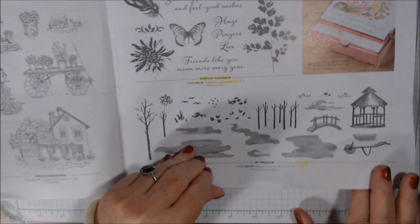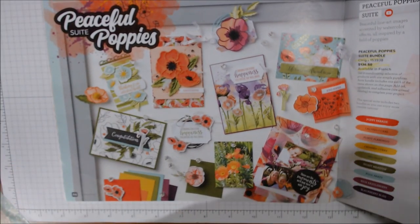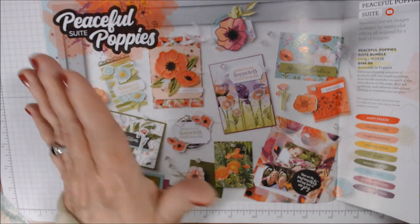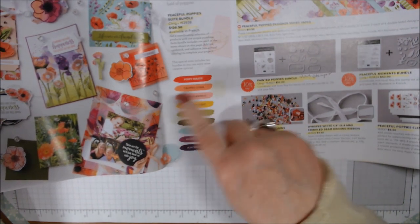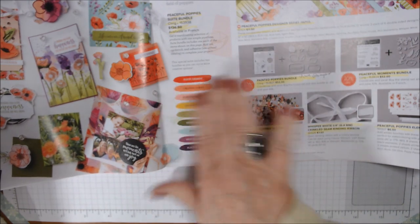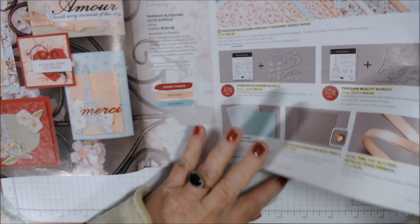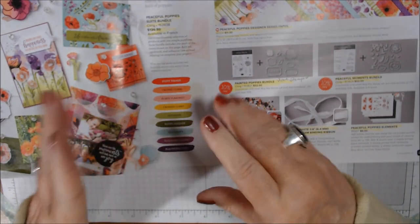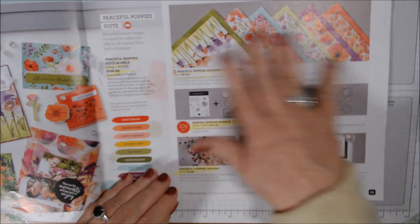Here's Peaceful Poppies — beautiful, bright, cheery colors. The papers are in Poppy Parade, Gorgeous Grape, and Highland Heather. Something new: they've actually put little paint swatch markers of the colors that coordinate. Compare that to the Parisian one which has three coordinating colors — Cherry Cobbler, Petal Pink, and Pool Party — while Peaceful Poppies has so many more colors coordinating. It's just gorgeous paper.